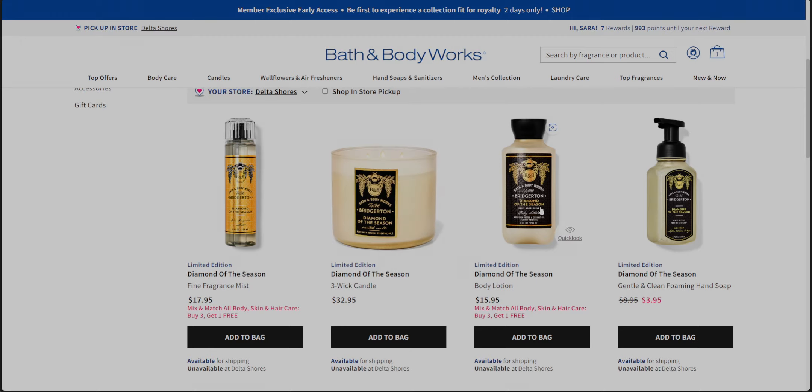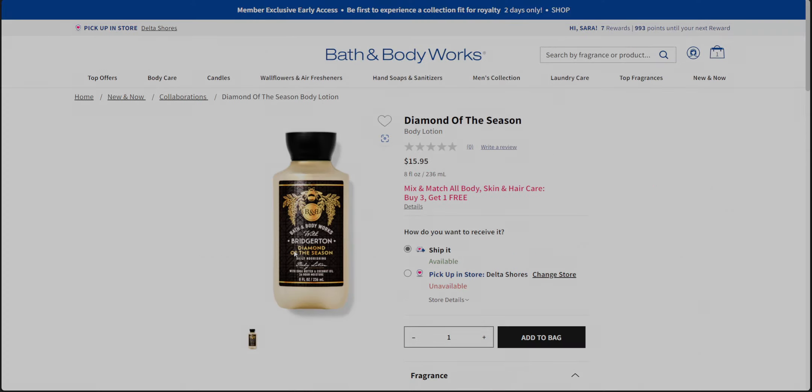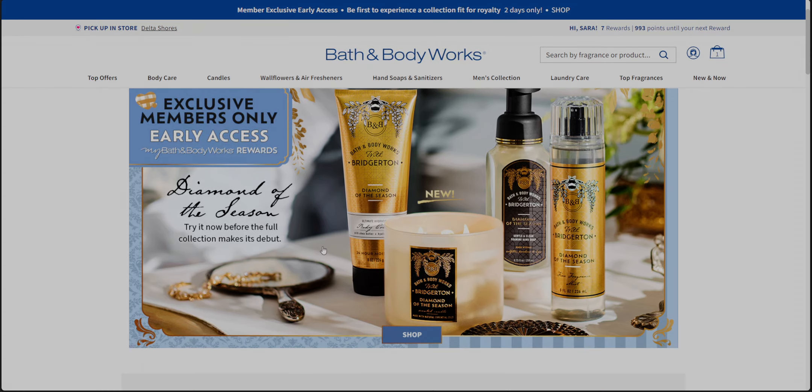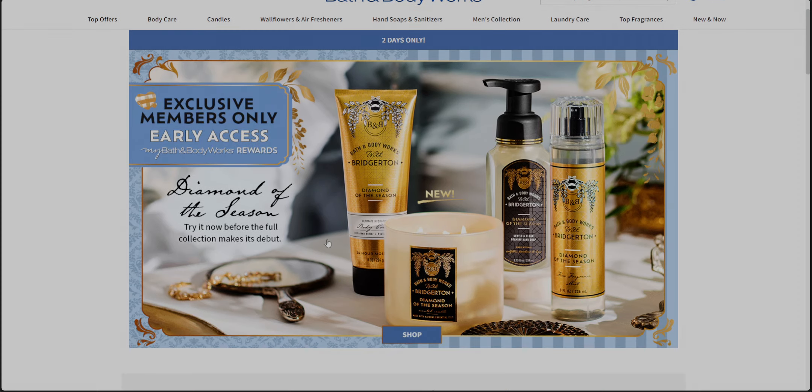I'll keep checking to see if BOPUS becomes available later this morning. Thank you so much for being here — I hope you enjoyed this website walkthrough! It's very exciting and I'd love to hear your thoughts on this collection. I will see you later today for a store walkthrough. Have a beautiful day — take care, God bless, and Lady Sarah will be talking to you all very soon!